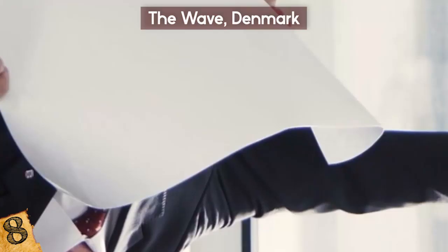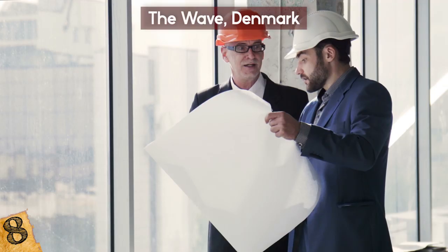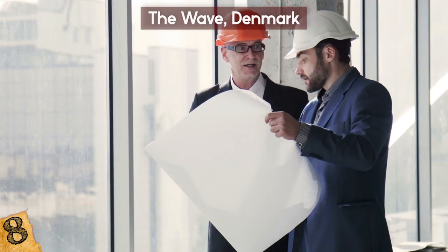Architecture Daily reports that the form and material of the housing allows it to be a constantly changing landscape element. During the day, the white waves are reflected in the water, and at night, the lights make them look like mountains. The Wave has won many awards, including 2010's Building of the Year.